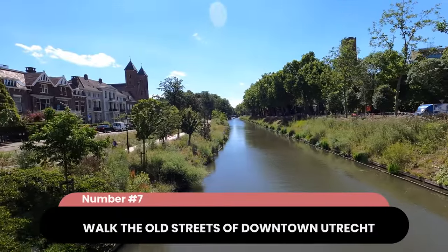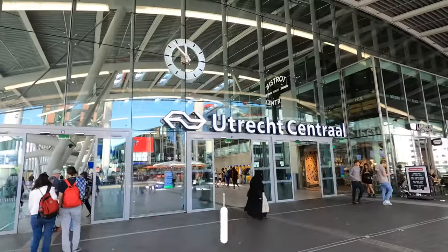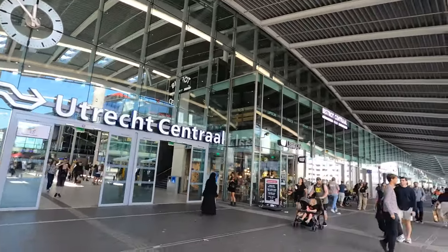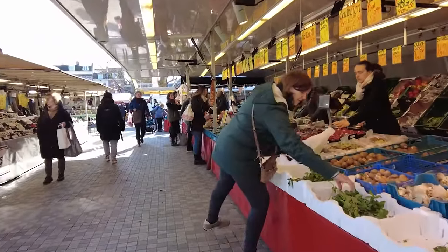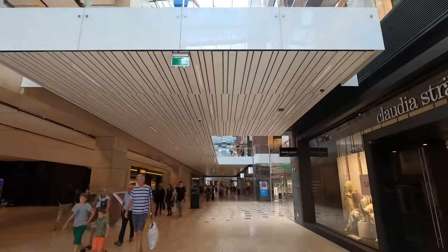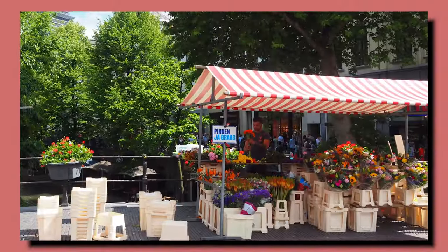First up: the old streets of downtown Utrecht. Just a few steps out of Utrecht's central station, the Friedeburg Market might be the first thing you run into. It's a farmer's market that sells fresh produce like cheese, fish, fruits and vegetables. You can also purchase light snacks and some clothing at the market. The market opens every Wednesday, Friday and Saturday.